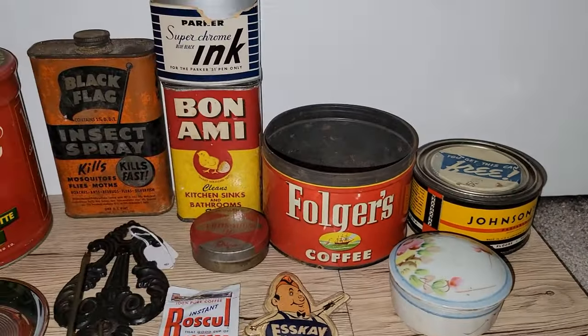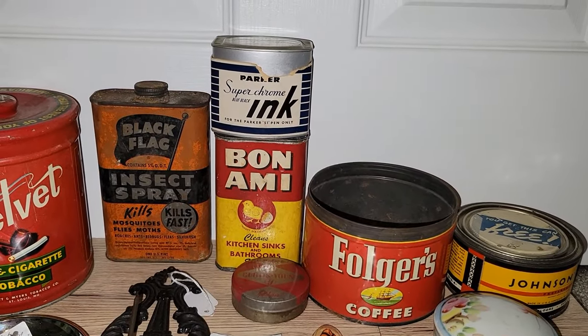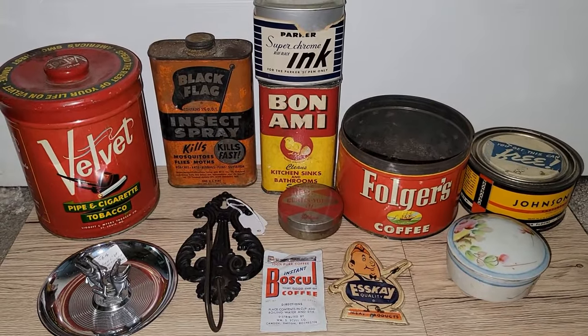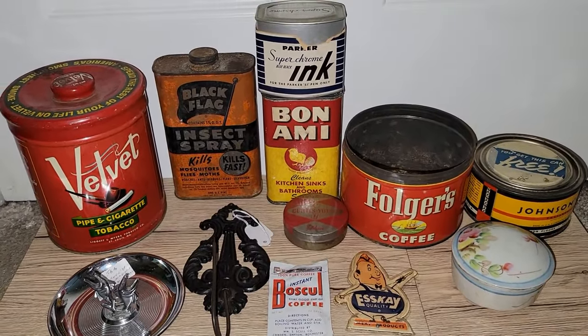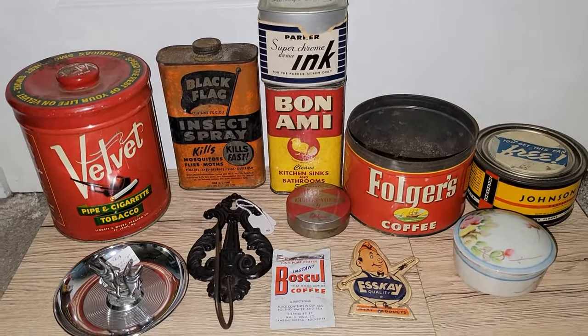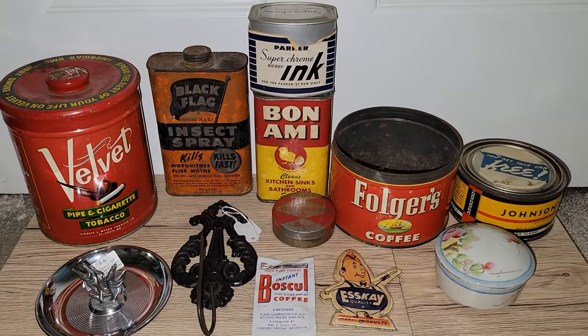I believe that Nippon dates from 1891 to 1921 — correct me if I'm wrong. I almost want to say that's correct, but sometimes I mix things up, especially when I'm filming videos.